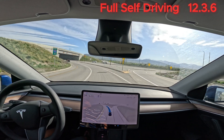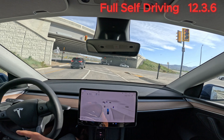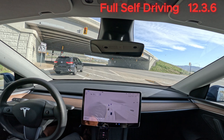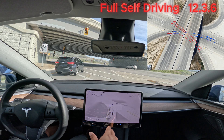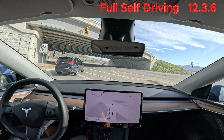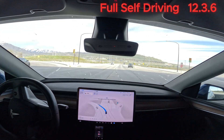Both lanes go left. It's staying here — so what I usually do when I'm driving is I stay on the left lane to make the U-turn. The car is staying in this lane, which is not the ideal lane when making this sort of U-turn under the bridge. I'll let FSD handle it and I will not take over unless it does some kind of weird movement.